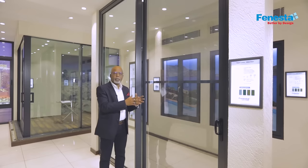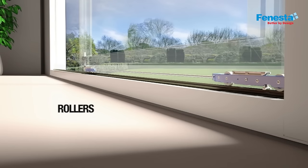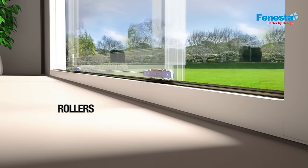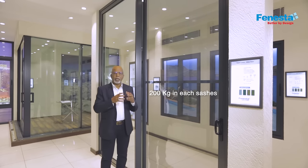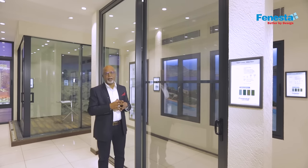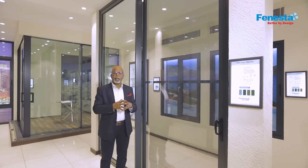With high-quality stainless steel rails at the bottom, it offers smooth sliding. The robust system has an easy gliding mechanism which can withstand 200 kg of weight in each of the sashes. The aluminum slider doors by Venesta are sleek and practical — an innovation that literally shuts the door on everything else.